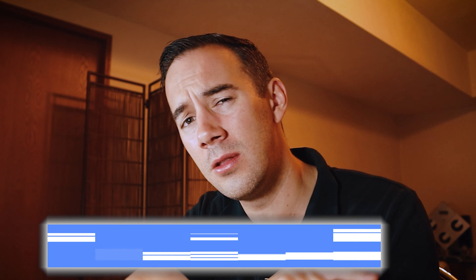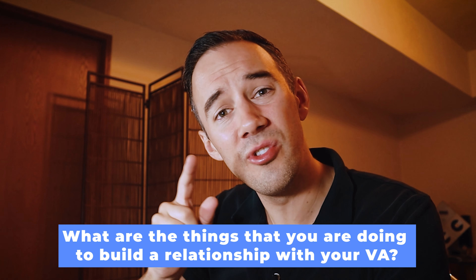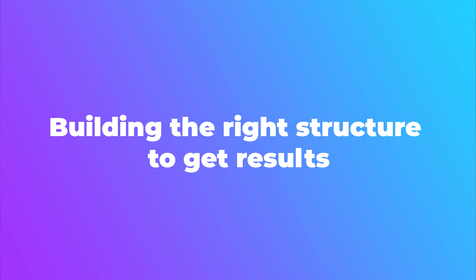Does this mean your VA is going to be perfect after you develop these habits? Of course not — they still have a lot of improvements to make, but it's your feedback that will really help build encouragement and support them getting the right results. Now, this might all sound like management speak, so let's break it down into simple actionable steps for your first month. I'm really interested to know — what are the things you're doing to build a great relationship with your VA? Share in the comments below.